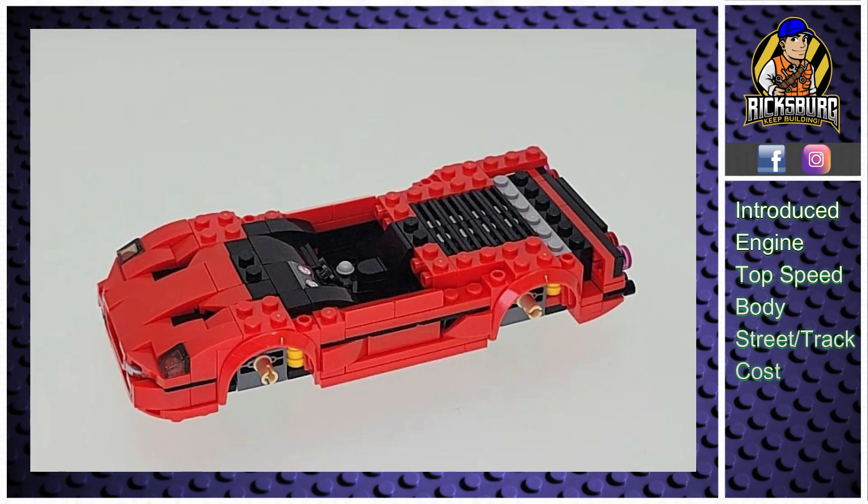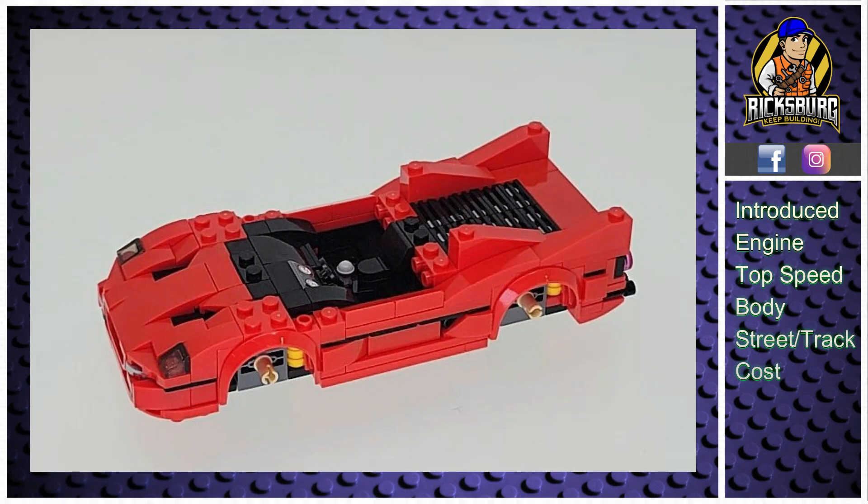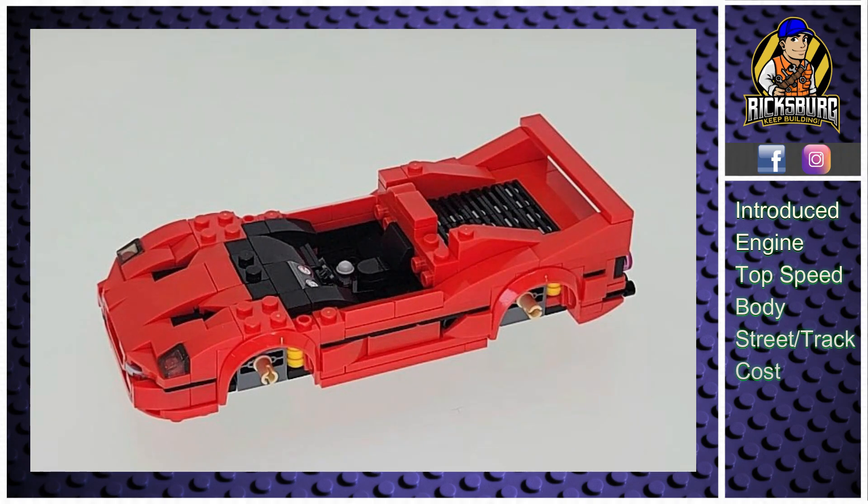The Ferrari F50 was designed without modern driving aids like traction control, ABS, or electronic stability control. Ferrari did this on purpose, aiming to give drivers a pure, raw driving experience that really tests their skill. It's a two-seat roadster with a removable hardtop, and the design takes inspiration from Ferrari's race cars. Taking the roof off lets you fully enjoy the roar of that V12 engine in an open-air setting, making the driving experience even more intense.